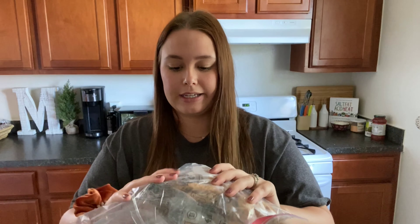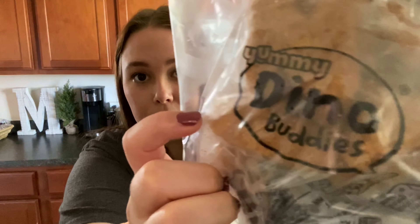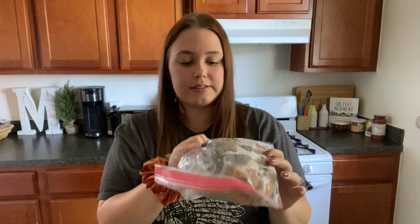The next thing on my list — I don't have the actual package, but this is the Dino Buddies brand of chicken nuggets. They're alphabet-shaped and the breading is whole wheat. I definitely recommend getting the whole wheat breading version for chicken nuggets. Kids love chicken nuggets and it's pretty much the only way I can get Caroline to eat chicken. Having a healthier alternative with whole wheat breading is really nice, and she doesn't know the difference and likes them just the same.